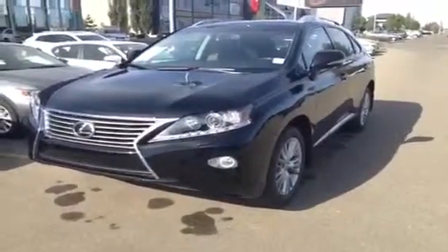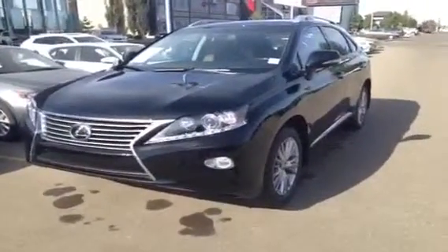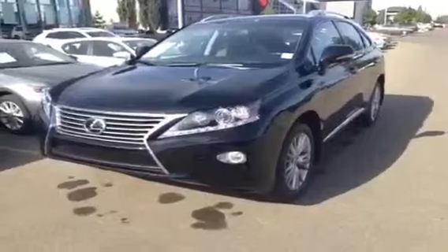Hello everybody, welcome to the Lexus of Edmonton, the West End. We're located off 111th Ave and 170th Street. We're looking at the brand new 2014 RX350.